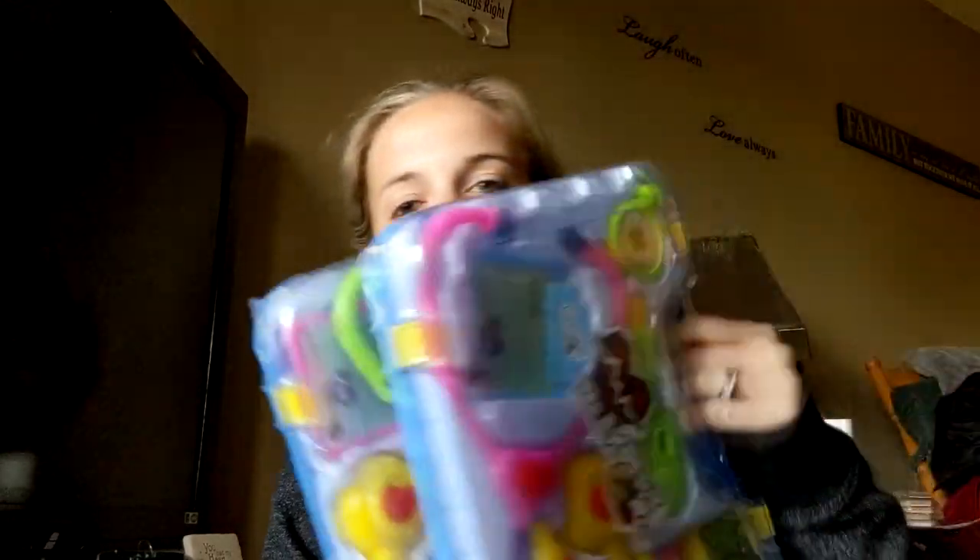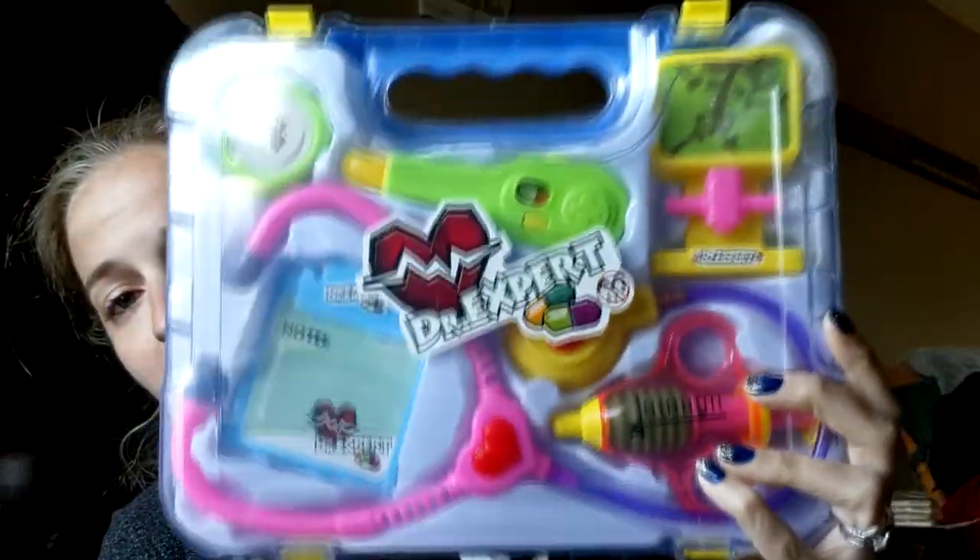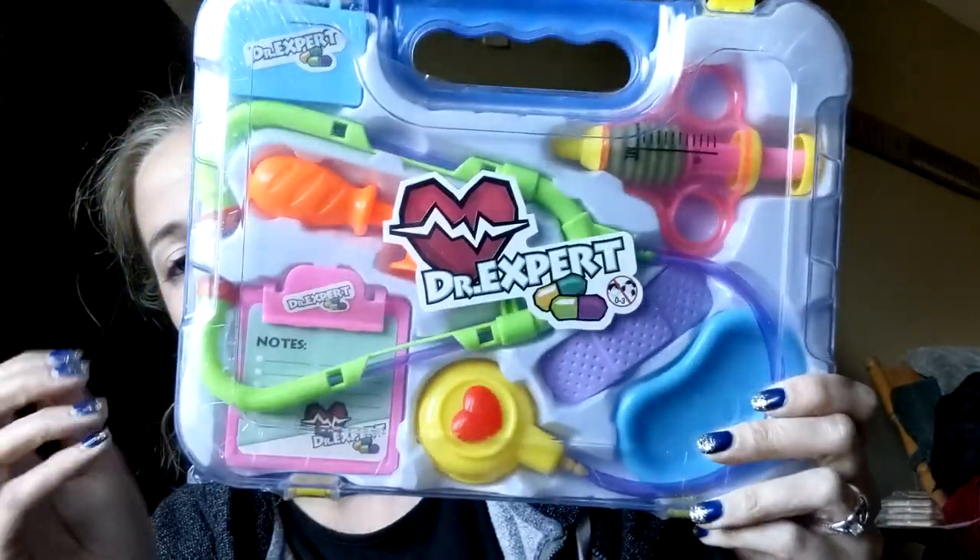The last two things are really cool. They're these doctor kits — they were four dollars so I know they're not going to be the best quality, but both of them are kind of different. The first one has a needle, a stethoscope, a band-aid, and something to check your ears. The second one has a thermometer, an x-ray thing, another needle, a stethoscope, a timer, and two clipboards. I thought they were really cool. I know they won't be as good quality as something from Walmart, but I picked those up.